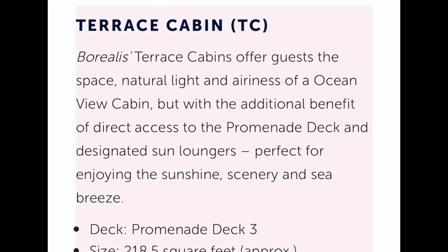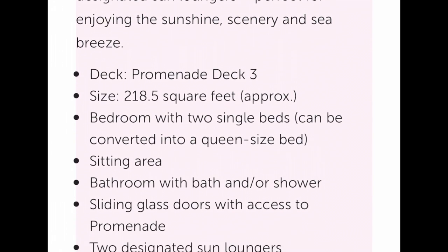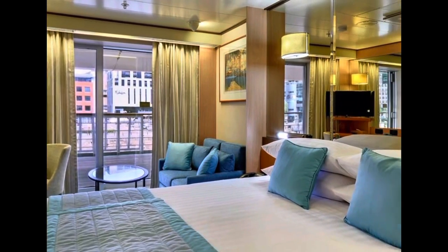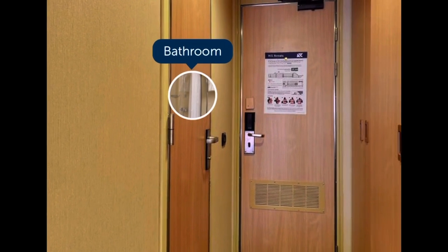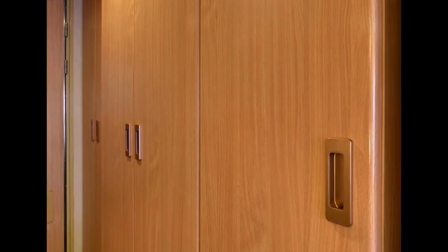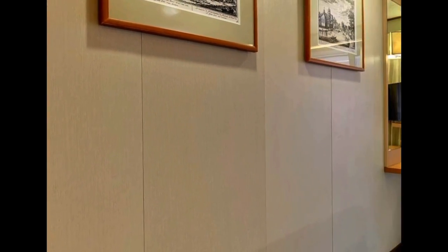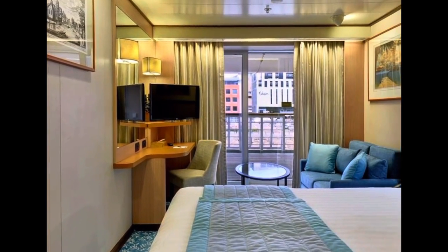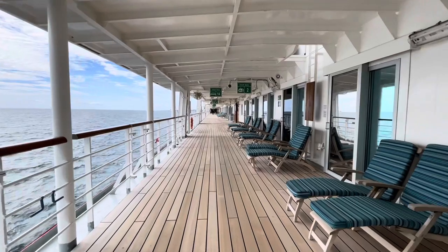A terrace cabin is certainly reminiscent of more traditional cruising, with direct access to prom deck from your floor to ceiling doors with your own designated sun loungers. Those doors are actually one-way mirrors, so you can have a good nose at who's outside and they'll never have a clue you're watching them — okay, that sounds just a little bit creepy! At 218 square feet, you can enjoy even more space than the ocean view cabins, and here are those cabins from the outside.